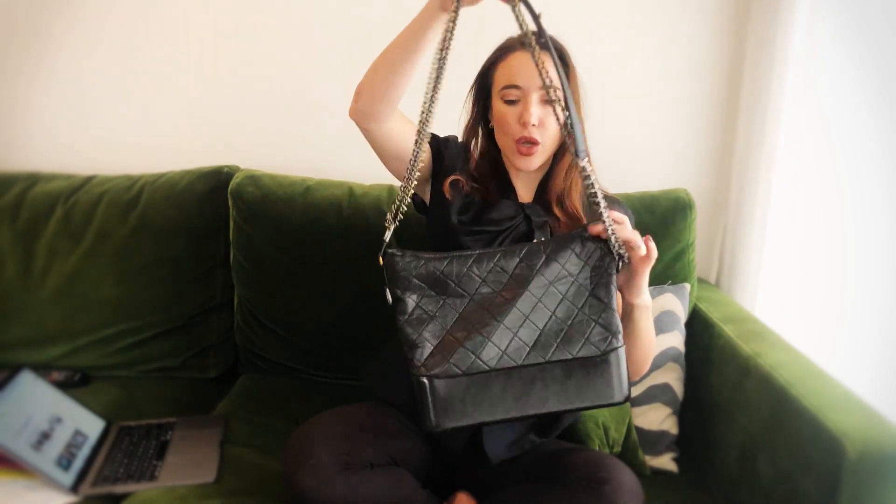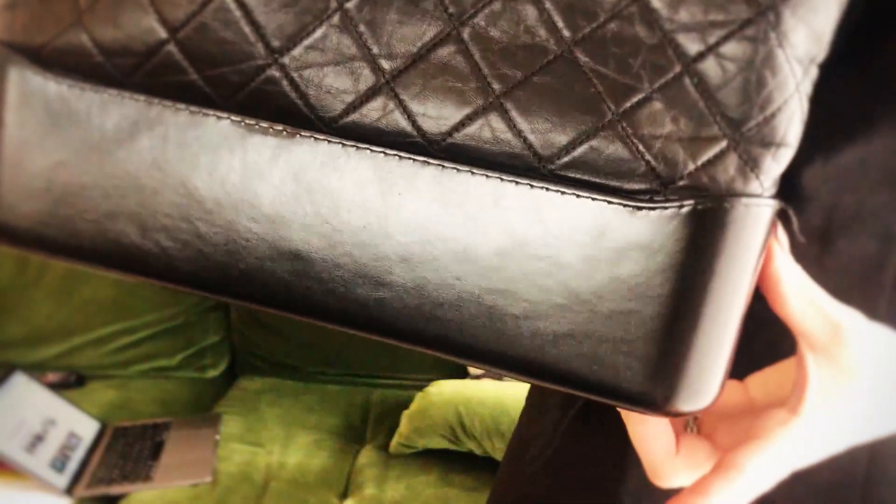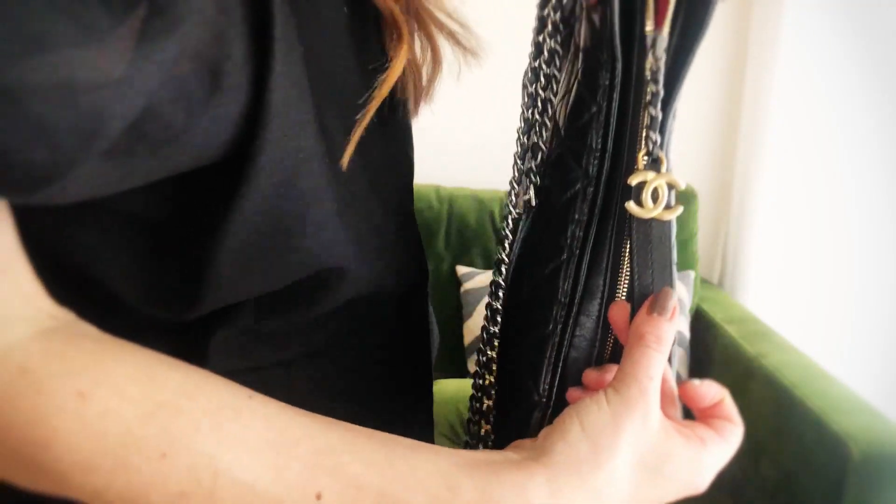Looking at the design up close, you've got a beautiful lambskin leather upper — this is quite a stiff leather. One of my bugbears is that there are no feet on the base, and whilst that might not have added to the design, I do think it offers some level of protection against damage to the corners. There's a beautiful, easy large zip pull, and it's lined in just the most fabulous bright red fabric lining.